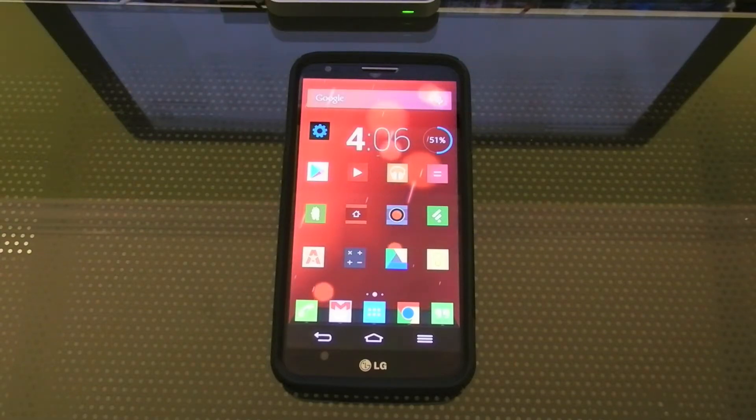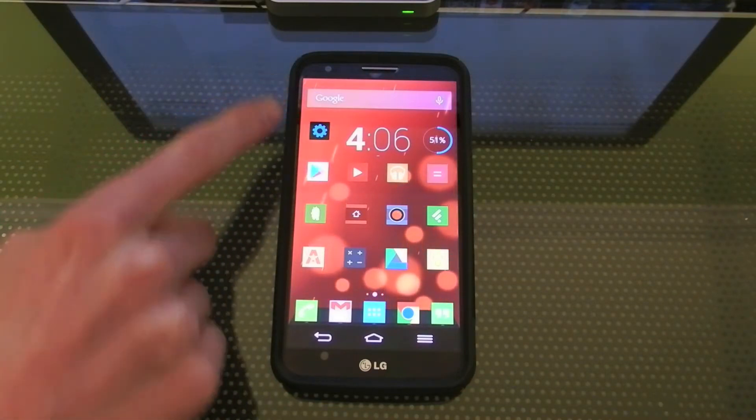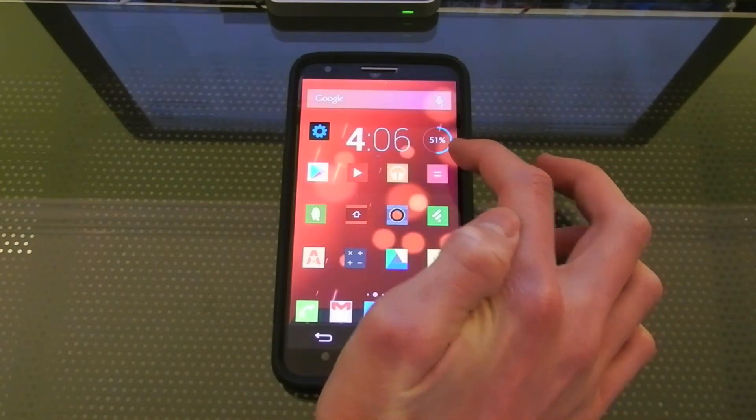If you can't already tell, I'm running Nova Launcher with the Stark Icon Pack. On every home screen I have the Clock JB Plus clock widget and Google Now. I also have the Battery Widget Reborn Beta widget.